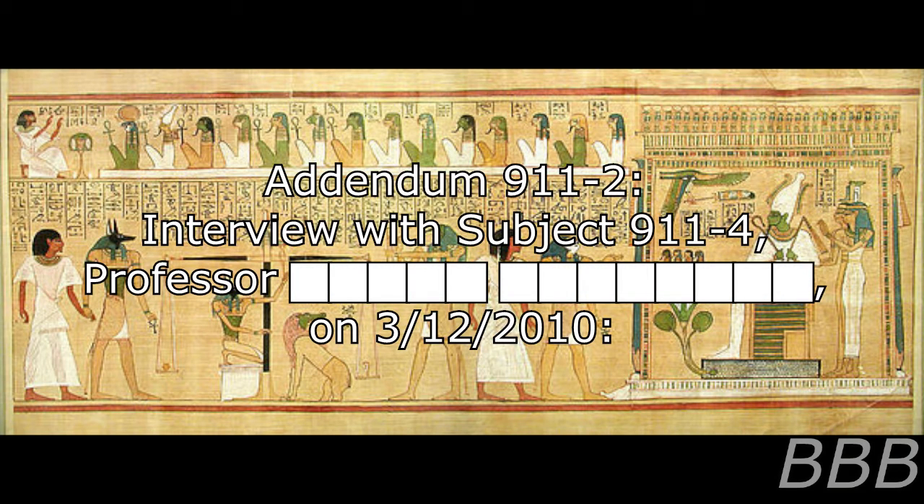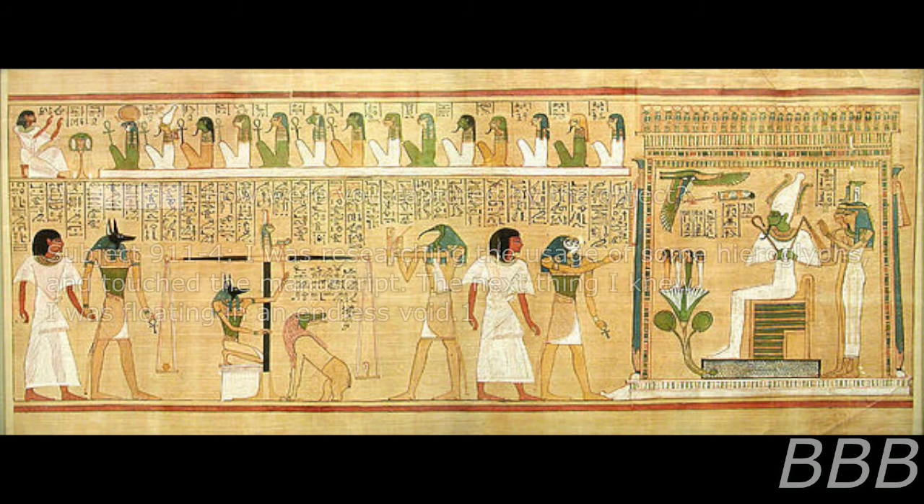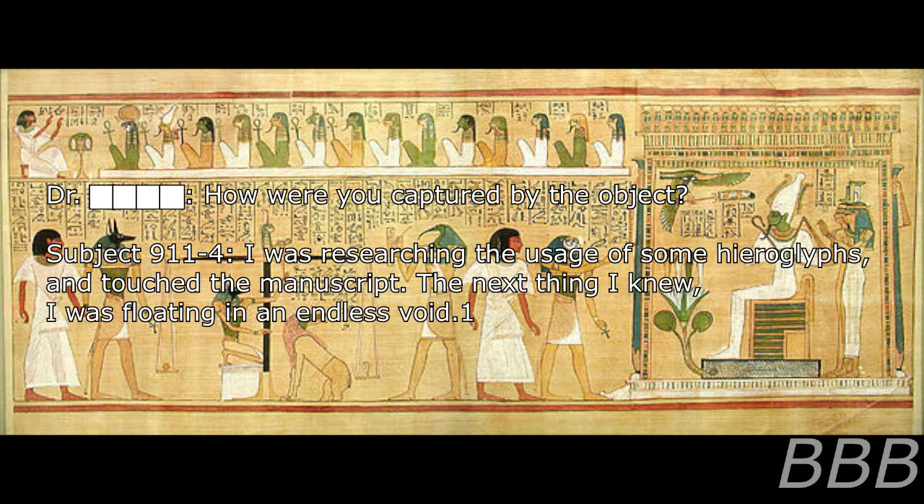Addendum 9-11-2: Interview with Subject 9-11-4, Professor [REDACTED], on March 12, 2010. Question: How were you captured by the object? Response: I was researching the usage of some hieroglyphs and touched the manuscript. The next thing I knew, I was floating in an endless void. Note: Further descriptions by 9-11-4 of this void are comparatively similar to descriptions of SCP-3001 recorded by Dr. Scranton. Investigation into possible links between the two anomalies are ongoing.